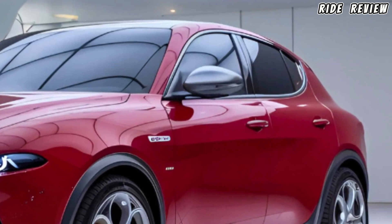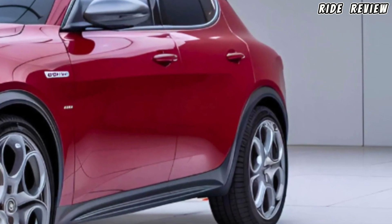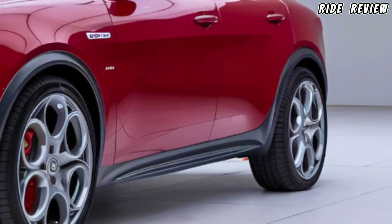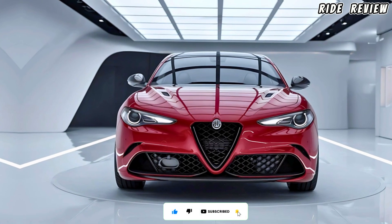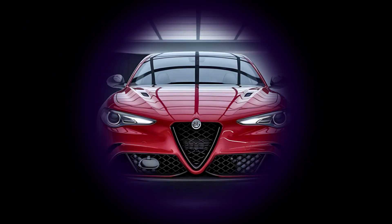That's all for today on Ride Review. Make sure to hit that subscribe button and come back tomorrow as we reveal another exciting feature of the 2025 Giulietta. Stay tuned!